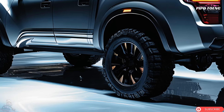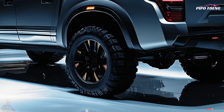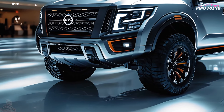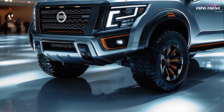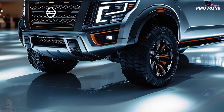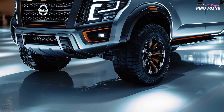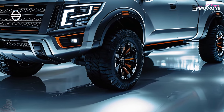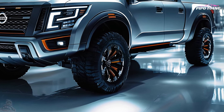The Titan offers 5.5-foot and 6.5-foot beds with tie-down cleats, bed lights, and bed liners. A 5.6-liter V8 engine with 400 horsepower and 413 lb-ft of torque improves towing and hauling. In the 2025 Titan, hybrid and electric powertrains improve fuel efficiency without compromising power.